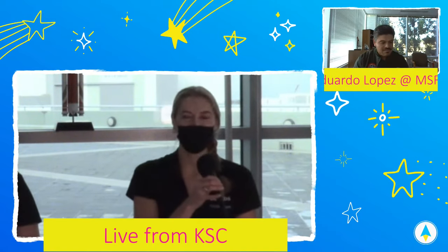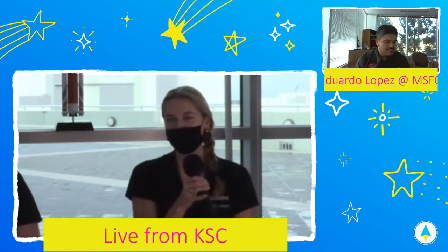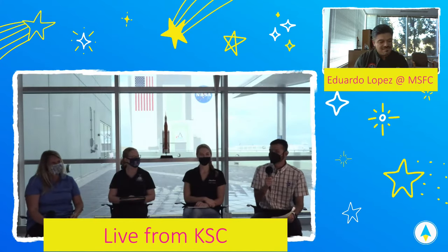And we'll finish with Ann. Hi, I'm Ann Richards, and I am the arms and umbilical subject matter expert for the ground systems. I work at Jacobs, and a fun fact about myself is that I have the same birthday as my mom. Thank you everyone for those wonderful introductions.